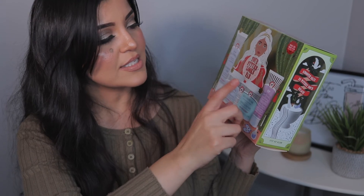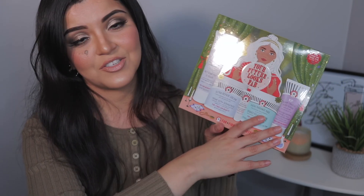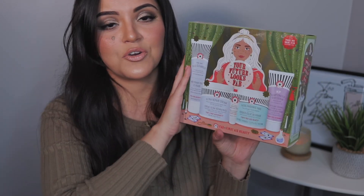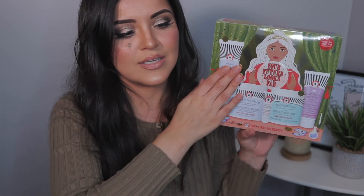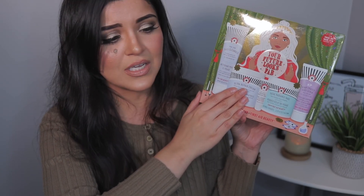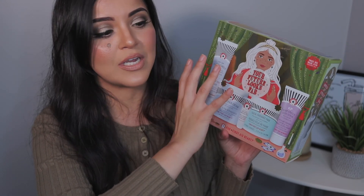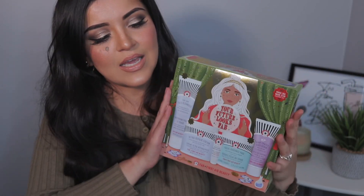You get all of that for $64, and this has a value of $148 — such a great deal. Just the Ultra Repair Cream alone is almost $50, and you get all of this for $64. I definitely recommend it. If you have dry sensitive skin, check out First Aid Beauty — they have some amazing products.